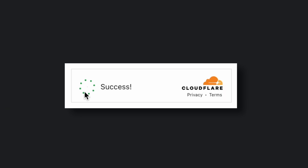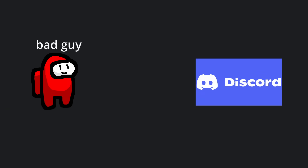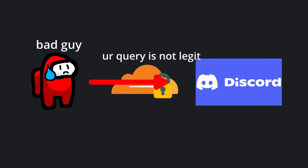Many websites use Cloudflare's DDoS protection, which works by first directing web traffic to a Cloudflare server that verifies the query is legit before forwarding it to the real server or origin.